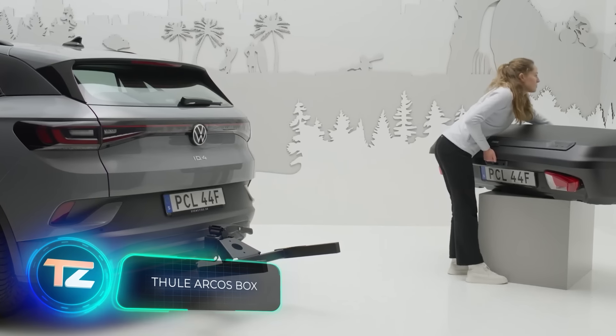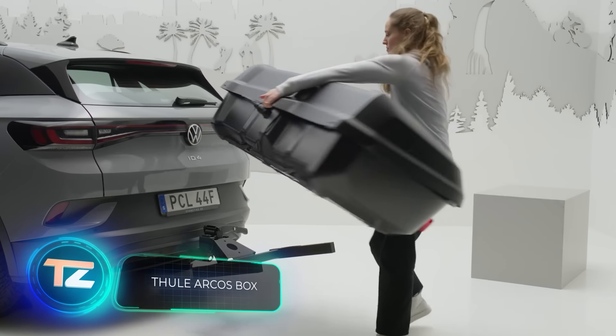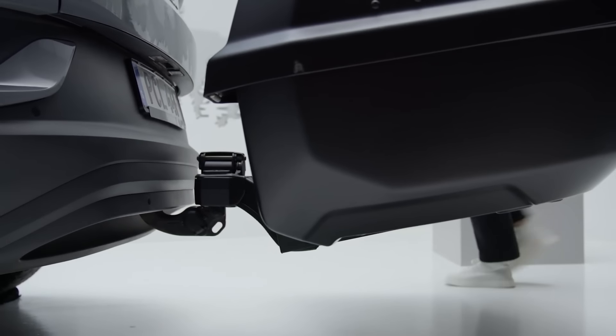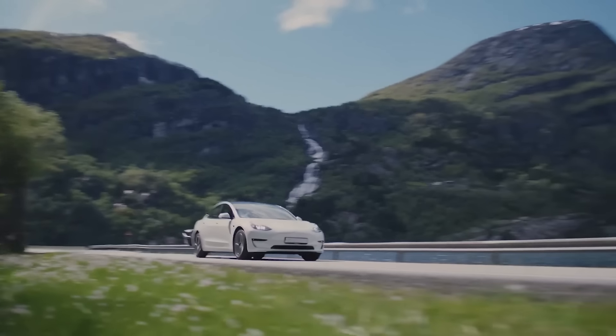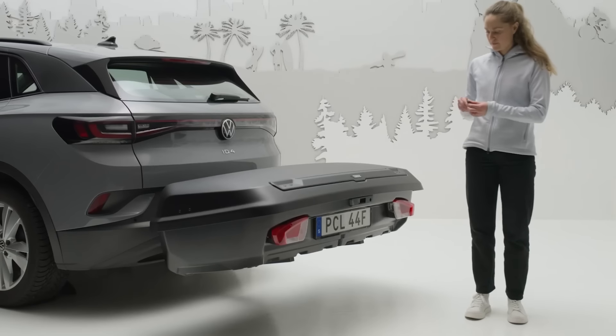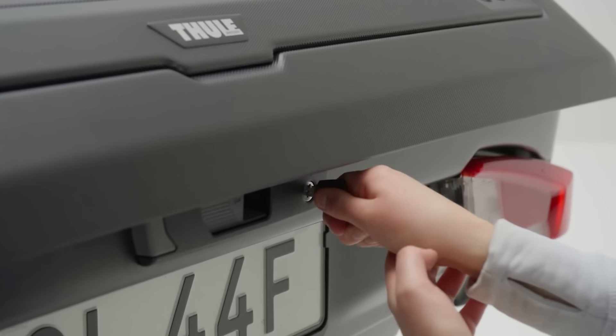The Chuli Arcos box is a prime example of a product where the $1,044 price tag is well justified by a bunch of truly useful features. First off, the designers clearly understood the importance of aerodynamics. That's why they made the cargo box sleek and streamlined, which helps minimize its impact on fuel or battery consumption.